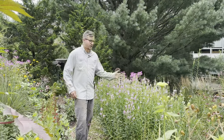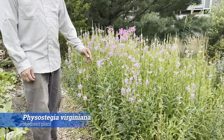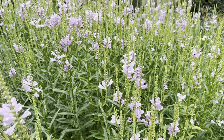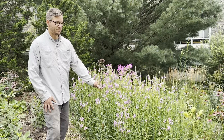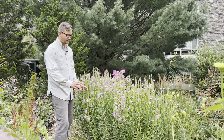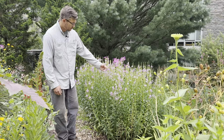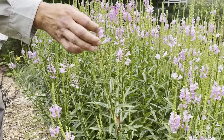Here we are with Physostegia virginiana, the obedient plant — a U.S. native and rhizomatous perennial that will naturalize by rhizome. You can use it in meadows, prairies, and perennial borders. It's called the obedient plant because all the stems stand like soldiers — very tidy, they don't flop. It has beautiful spikes of pink to purple flowers, with each little floret blooming from the bottom to the top.